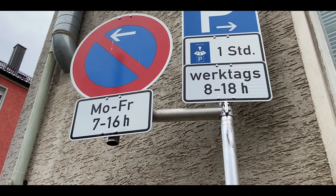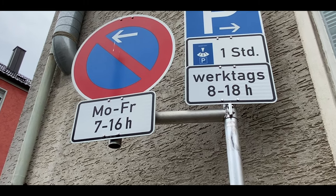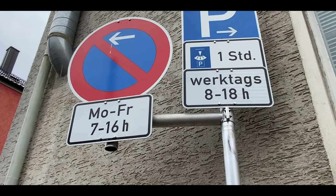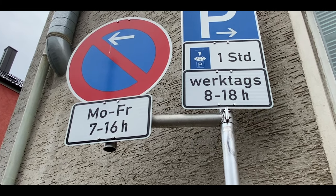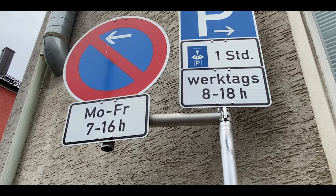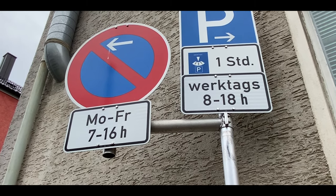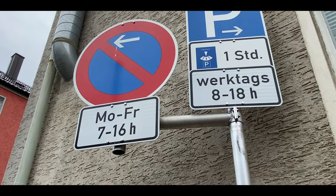Here's another example. You're allowed to park on the right side for 1 hour, workdays 8 a.m. to 6 p.m. Workdays in Germany are Monday through Saturday. The start of the no parking area begins on the left, Monday through Friday, 7 a.m. to 4 p.m.